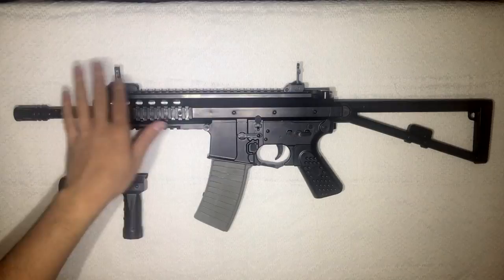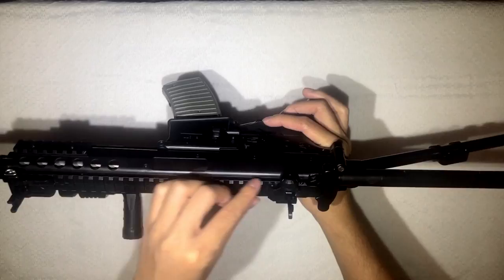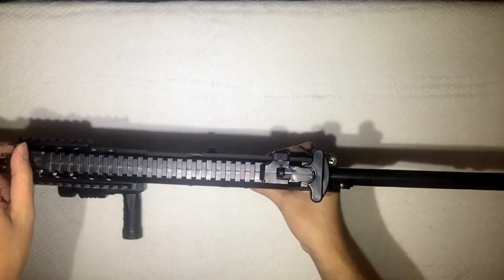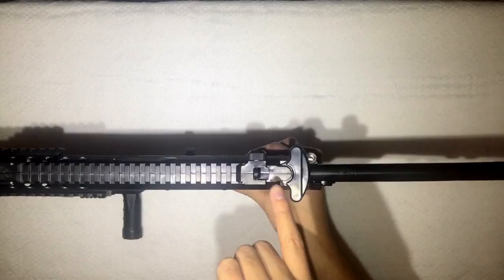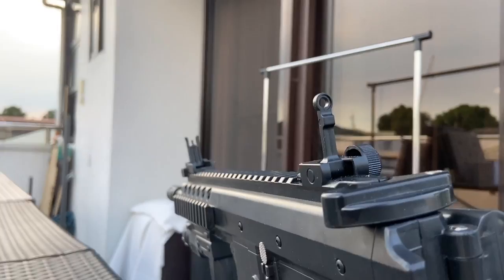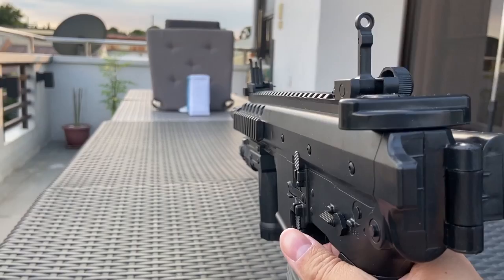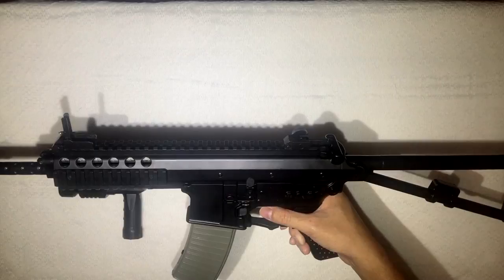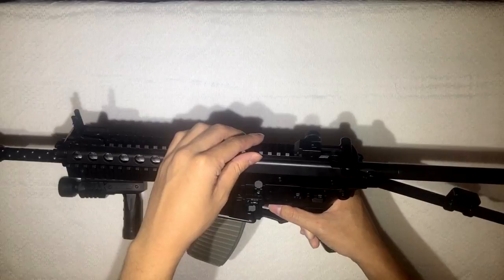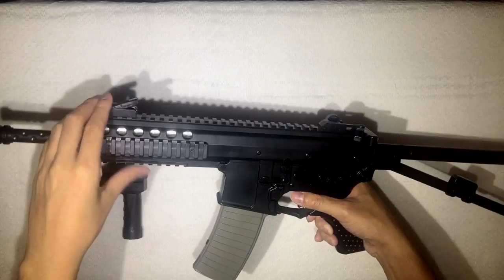Regarding the sights — they're actually decent, same as the real one. However, on the real PDW this rear sight should travel along the rail for adjustment, but on this one it doesn't move. That means using these sights gives you an inaccurate shot. I suggest buying your own sight — a red dot or iron sight that can travel on a Picatinny rail. Alternatively, you can lay the rear sight down flat and use the rail as a rough guide for more precise shots.